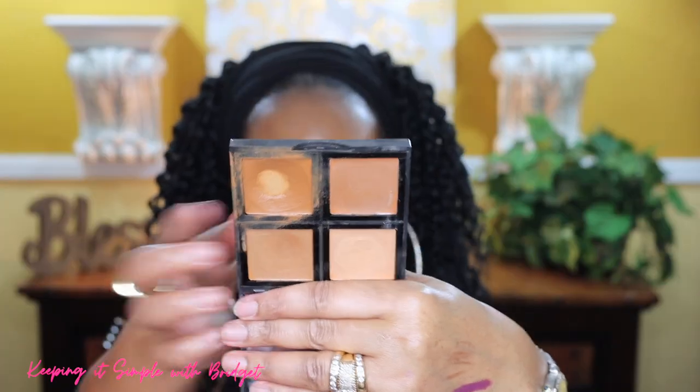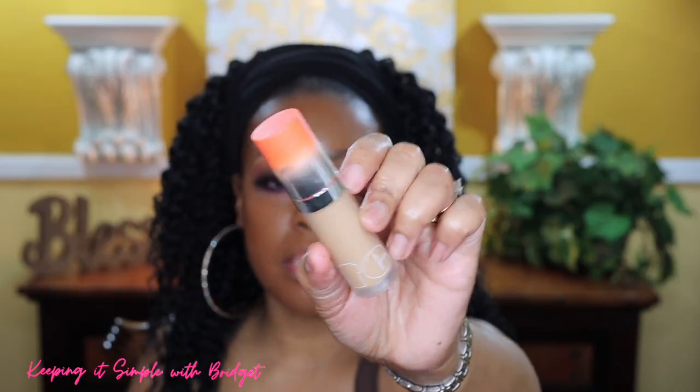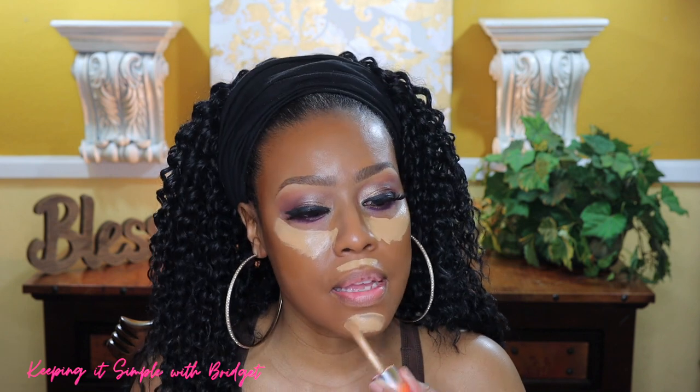For bronzer I'm going to use my L cream palette and I'm going to use the darkest shade here. To blend that out I'm going to go back in with the brush I used for my foundation and go over the edges. I have all of that applied and for my concealer I'm going to use this Item Beauty concealer — I'll have the shade and everything listed below. Here it is swatched. I'm going to go ahead and apply this, and now I'm just going to blend all of that out with my sponge.